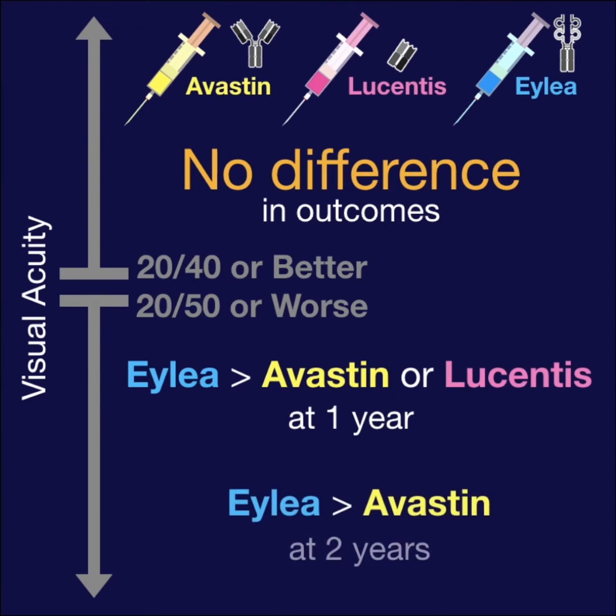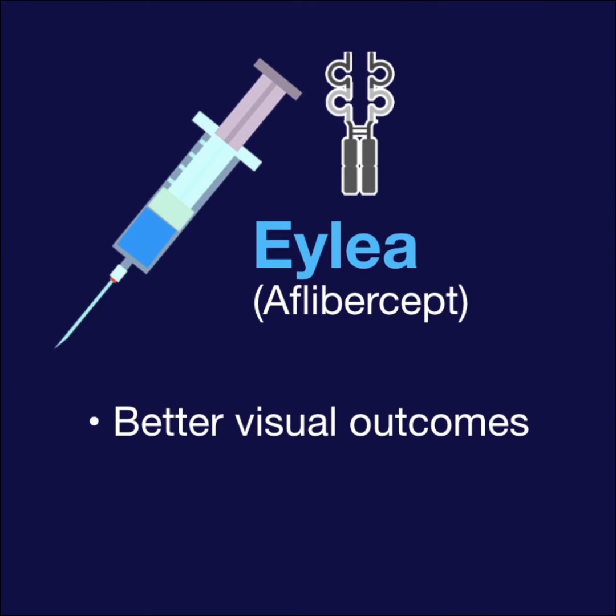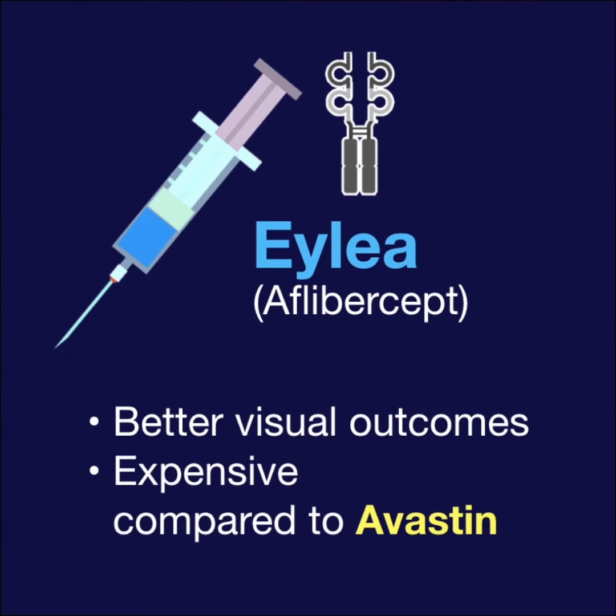By two years, however, ILEA remained statistically better than Avastin only. So if ILEA had better outcomes in this trial, why don't we use only ILEA? Well, ILEA is much more expensive, especially compared to Avastin. This can be a huge obstacle for some patients.